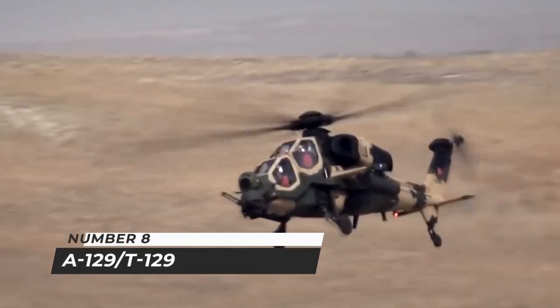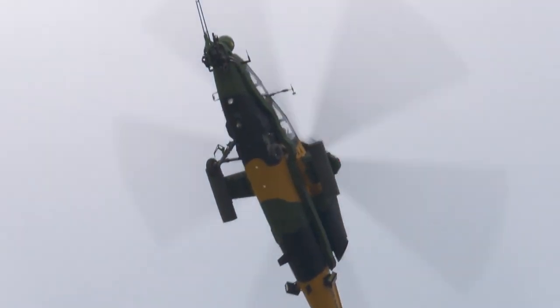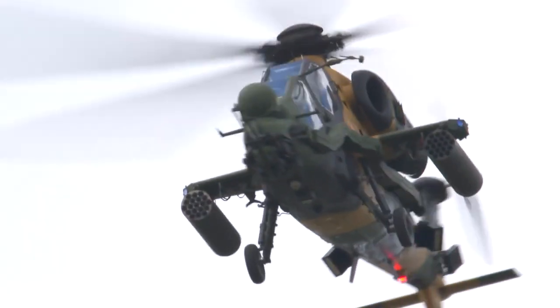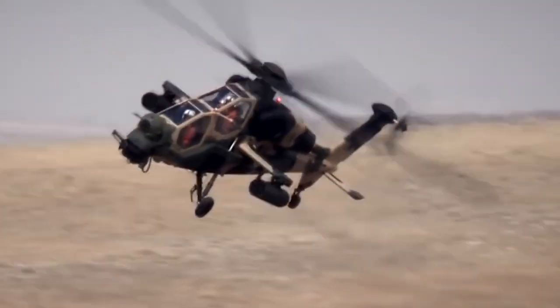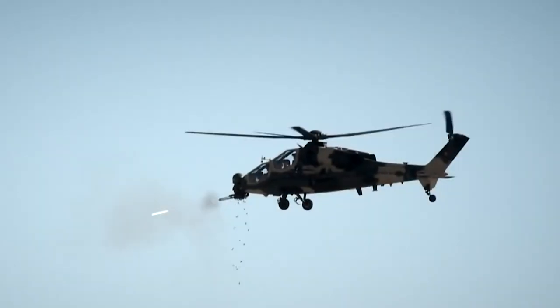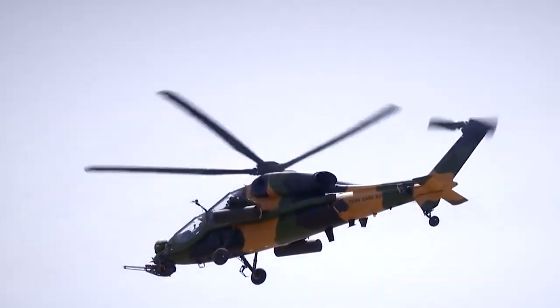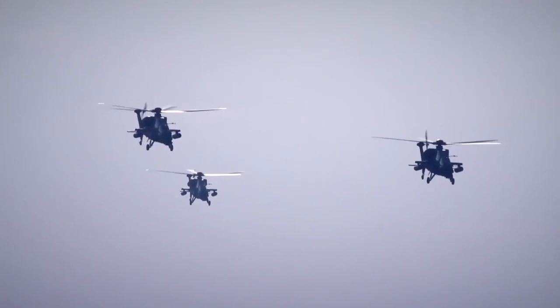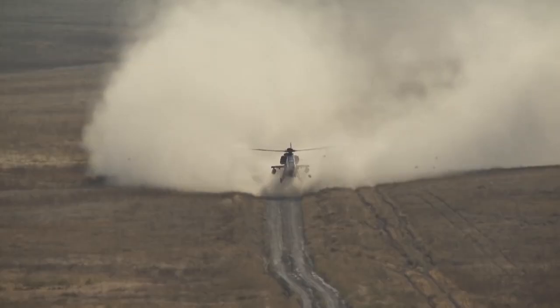Number 8: A-129/T-129, Italy and Turkey. The Agusta A-129 Mangusta is an attack helicopter originally developed and manufactured in Italy by Agusta — the first attack helicopter in Western Europe to be built and manufactured entirely. The TAI AgustaWestland T-129 is a derivative version of the A-129, with Turkish Aerospace Industries responsible for its production. The T-129 features an aluminium alloy frame with a five-bladed main rotor, two-bladed tail rotor, and wheeled landing gear. Stealth features and significant weapon systems allow it to operate in complex battle environments, with increased ballistic tolerance. It is equipped with a laser range finder designator, night vision, helmet-mounted display system, and an emergency locator transmitter.